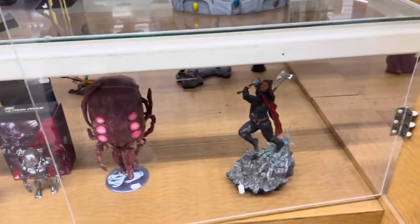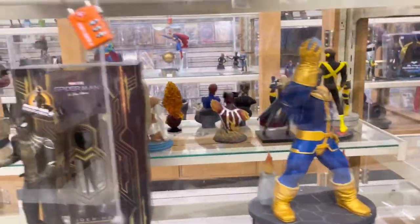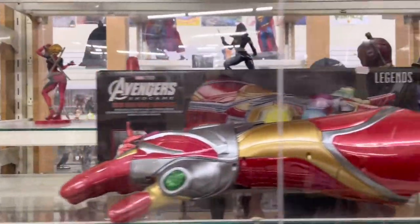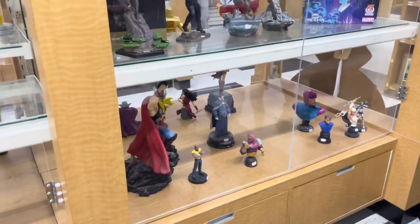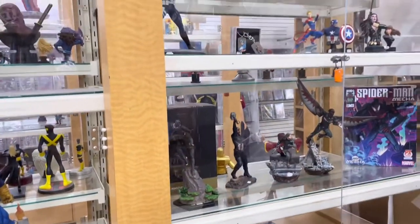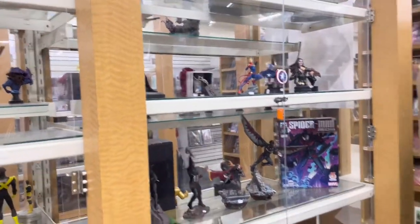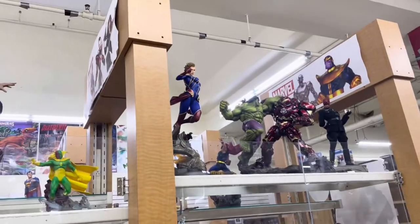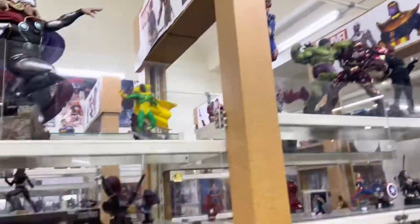Got some Age of Ultron Thor, Thanos, No Way Home Hot Toys, and some other statues. The Hulkbuster versus Hulk and Red Skull are pretty cool.